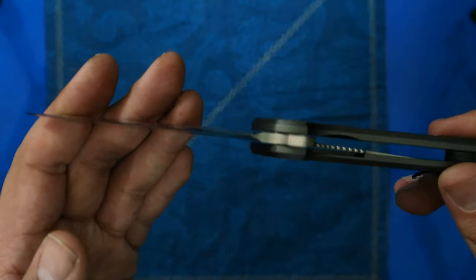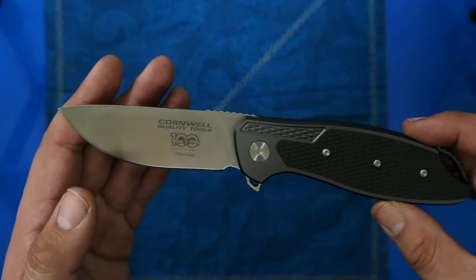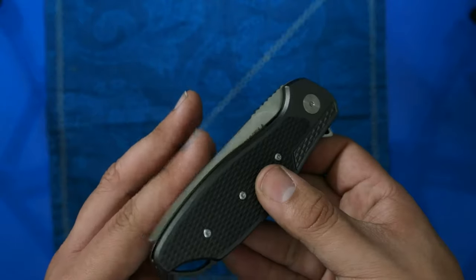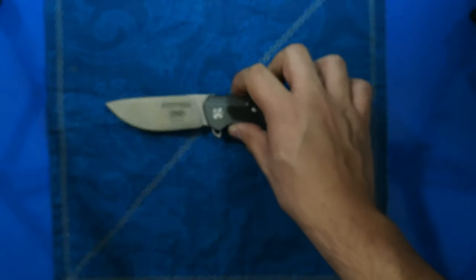If you can find one, it's always cool to have something that's limited edition and may not be around forever. Very cool CRKT knife — love the all-aluminum handle. If you have any questions, feel free to leave a comment below. Thanks for watching.